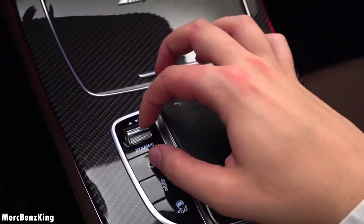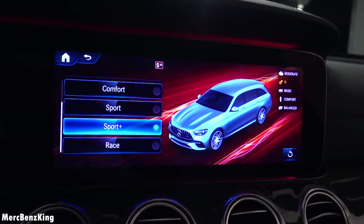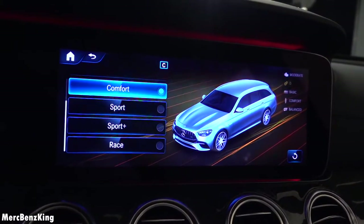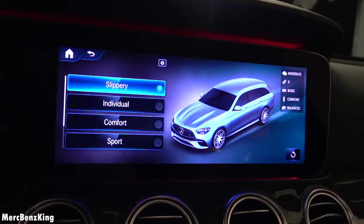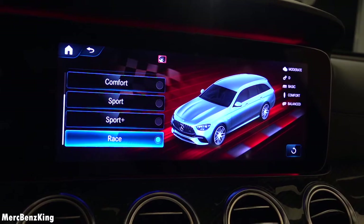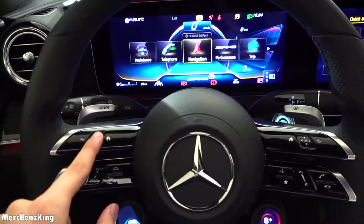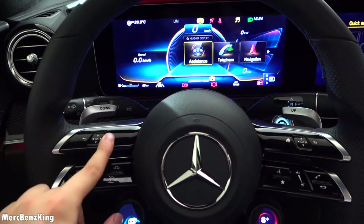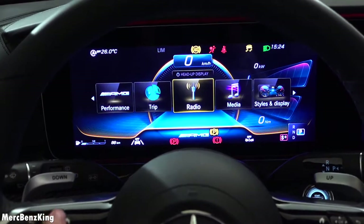On the left side the dynamic select shifter lets you change from Race, Sport Plus, Sport, Comfort, all the way to Individual and Slippery, and it shows a nice picture of the E63 S estate. As we swipe through the settings you can recognize this from the new MBUX system, also seen in the GLE and GLS.